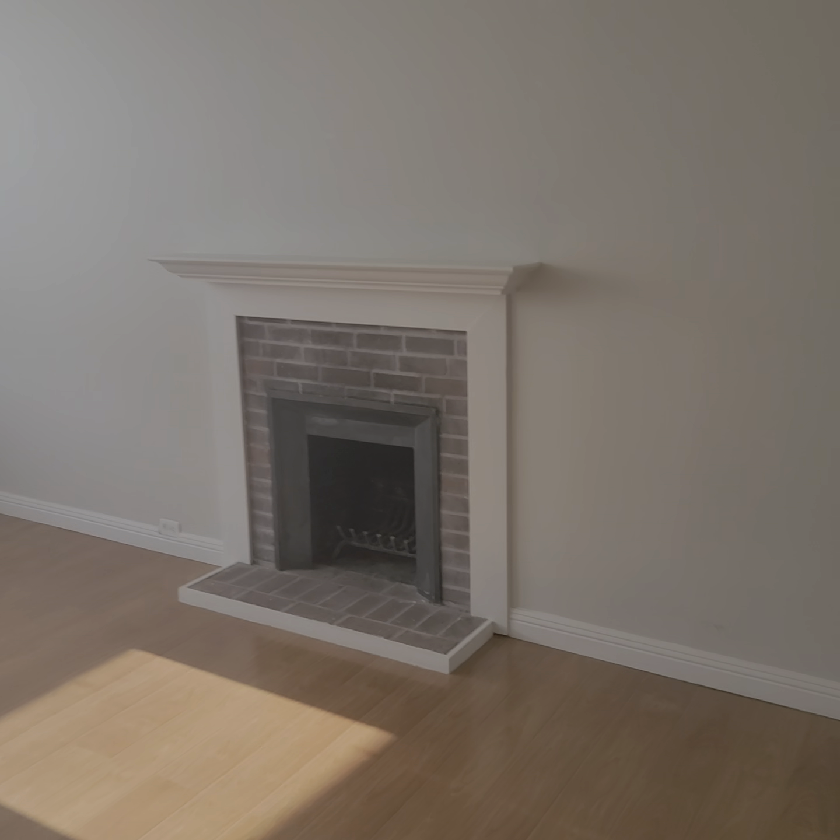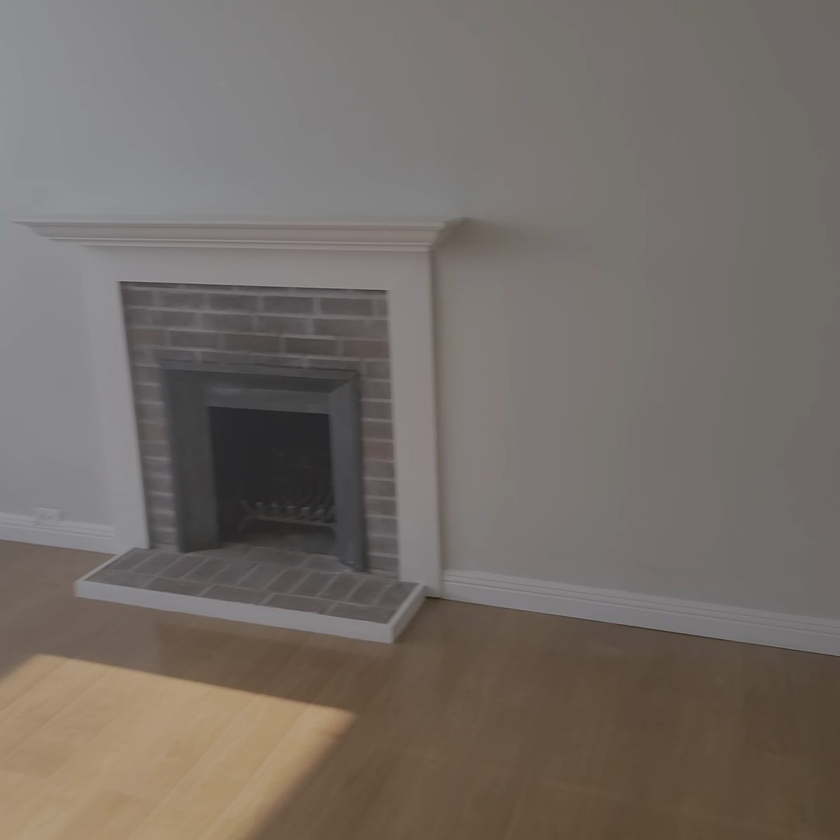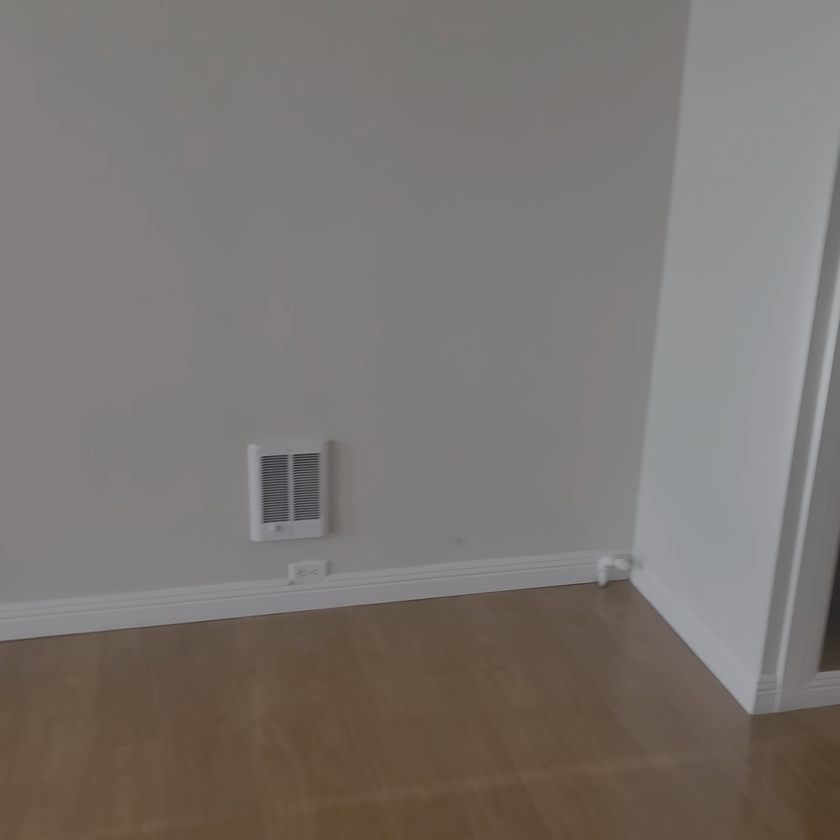Okay everyone, we've got an apartment tour. This is 22 Margrave in San Francisco, California in the North Beach neighborhood. It's a one-bedroom apartment. Let's check it out.